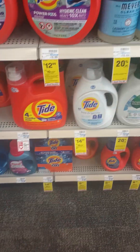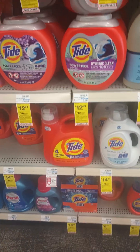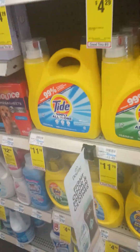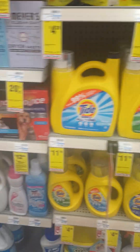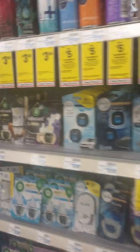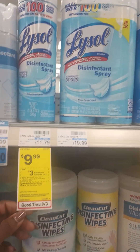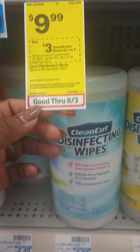Good morning, everyone. I am at CVS. I just thought I'd show y'all a few of the deals since I'm on this aisle. I'll start down here. So today's sale, they have a disinfectant spray for $9.